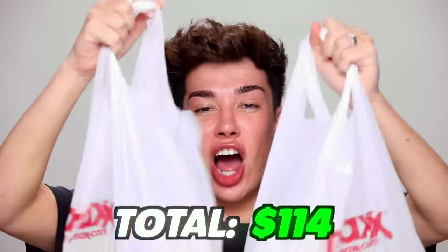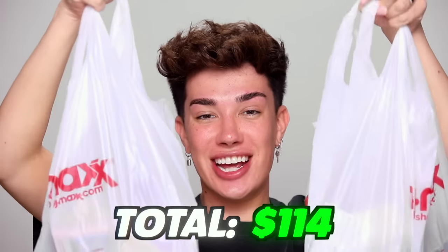All right, you guys. We are home with our $114 worth of TJ Maxx bags. I was definitely hoping for a couple more fun finds — I was looking for some more high-end brands, a couple of viral products — but I guess we'll have to wait and see how this makeup routine actually turns out because it could be sickening. And for only $114, literally you can go to Ulta or Sephora and that total will get you like two, maybe three items maximum. So let's get right into this.